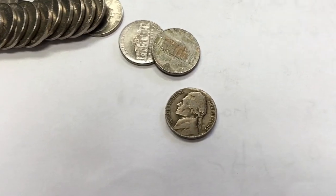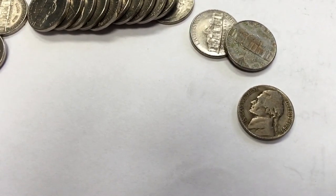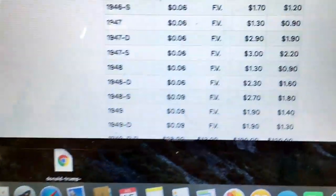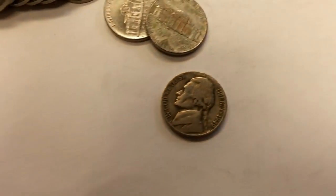I don't think as many people coin roll hunt for nickels, so I think I'm going to find more interesting things. Hopefully worth some money. This one is worth nine cents supposedly. I'm not holding my breath. This is way, way better than penny hunting. Penny hunting sucks compared to this.